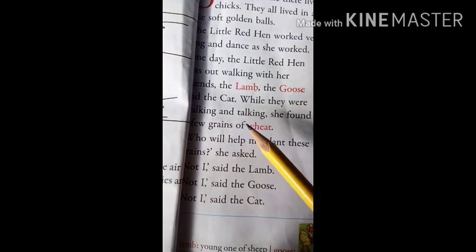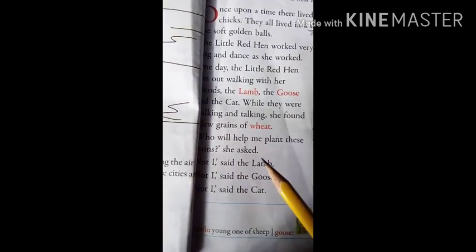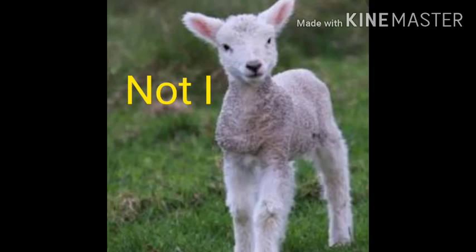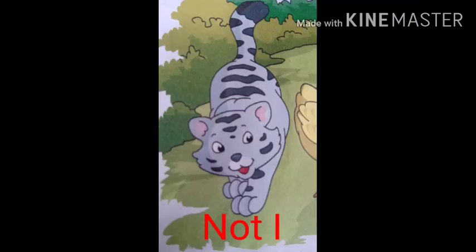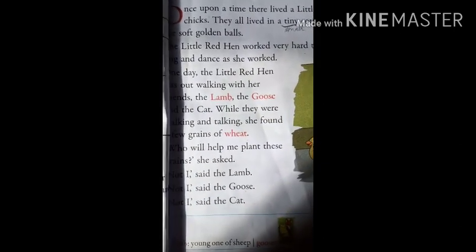Grains means seeds. So she asked a question to her friends: 'Who will help me plant these grains?' Not I, said the lamb. Not I, said the goose. Not I, said the cat. All three friends refused to help the hen.